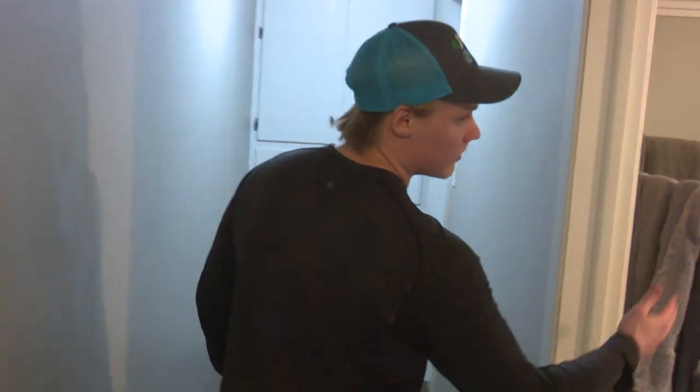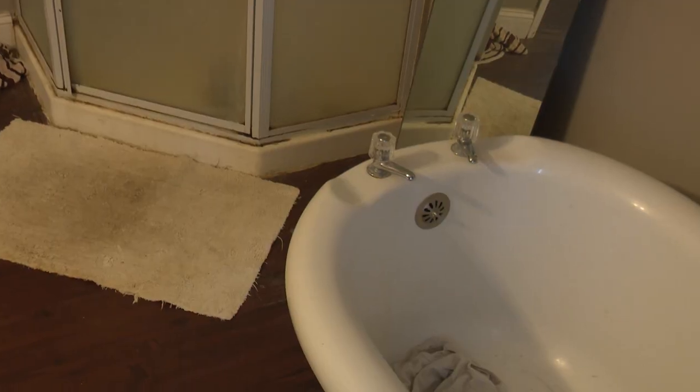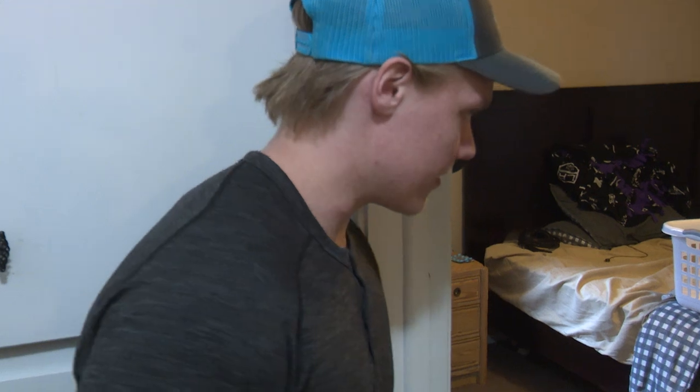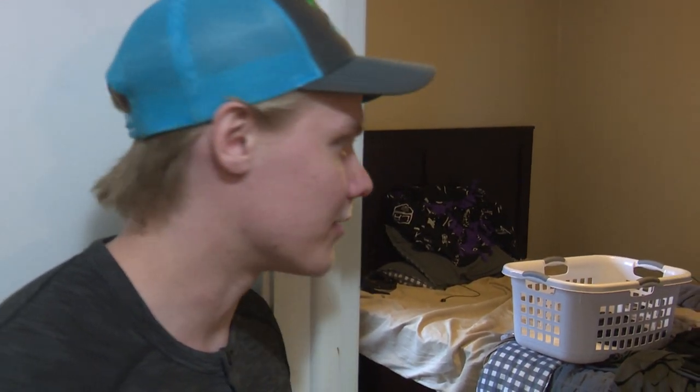And then we have a bathroom — I get to take some nice long warm baths in there. And here's my room. It's a little messy, but not as dirty as Caden's room.